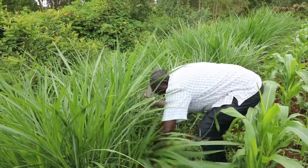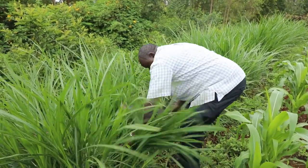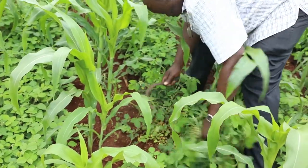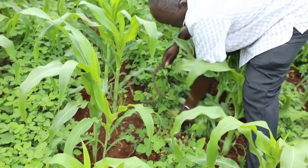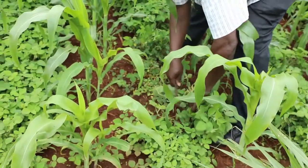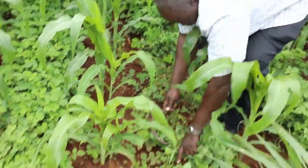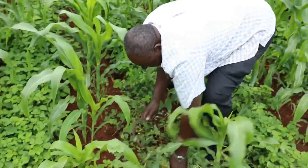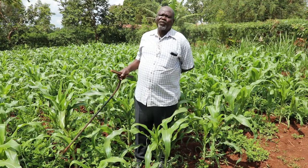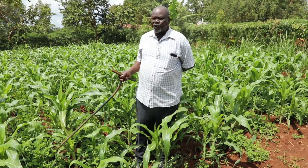I was so happy because by then I didn't have dairy animals to feed on this fodder. Since then, till today, I'm still practicing the push-pull technology, as you can see on my farm. You can see the silver leaf and the green leaf type of Desmodium. Before I bought the seeds, I only knew the silver leaf type. When I bought the green leaf, I thought I was given the wrong type until I was told by the ICIPE scientists that it's one of the best types of Desmodium. It's the one I'm continuing with till today, 2021.